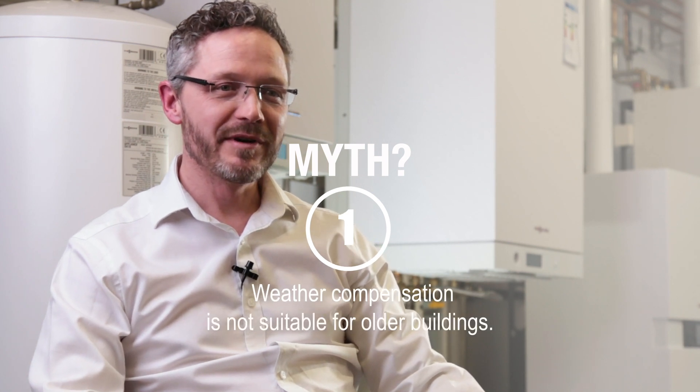In our time promoting weather compensation, we've come across five popular myths. Myth one is that weather compensation is not suitable for older buildings. The real facts are that weather compensation allows the boiler to run at lower temperatures, but it doesn't mean that its maximum temperature is reduced. Older buildings will lose more heat than modern properties, and the boiler still has to be able to cope with that.